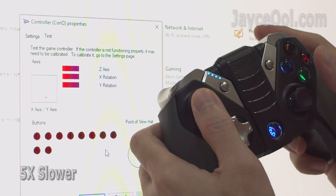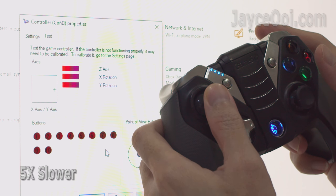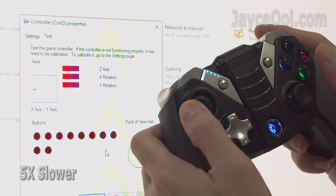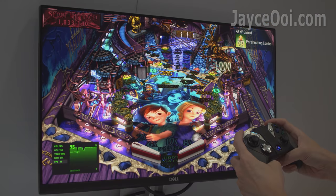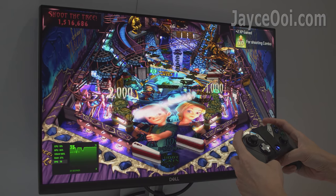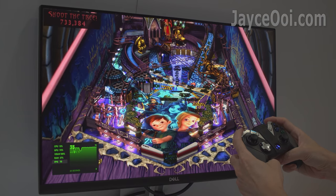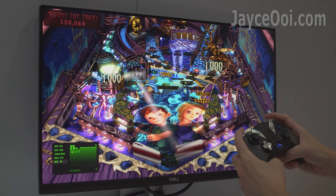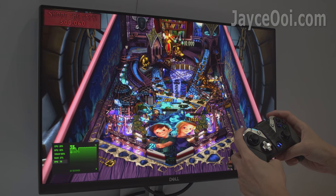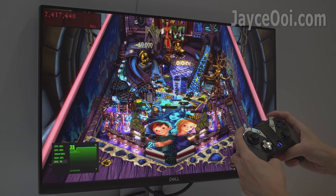How about gaming? It is performing very well in the input lag test. This video clip is 5x slower than usual — you won't notice any input lag in real time. Pinball is used to test the monitor's gaming ability; you can see its smoothness with the ball movement. Perfectly smooth 75Hz is what you get. Other types of games are performing well too. AMD FreeSync is working properly — no tearing issue here.